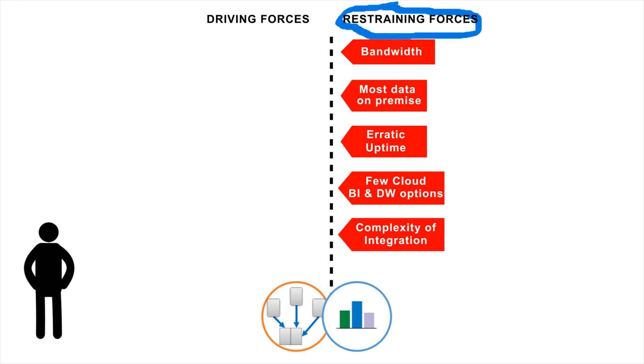So we've covered some of the restraining forces which have been in the way of organizations adopting cloudified integration and analytic architectures. Now I want to share some of the driving forces.